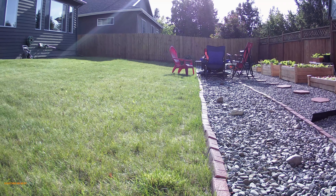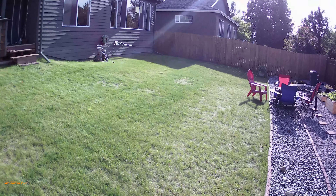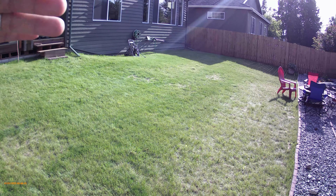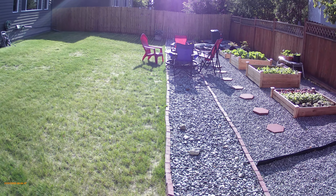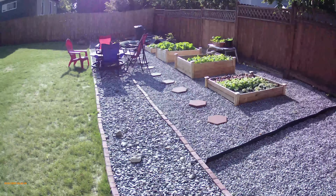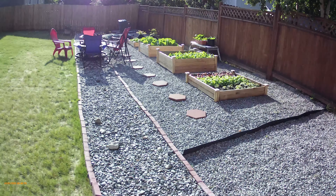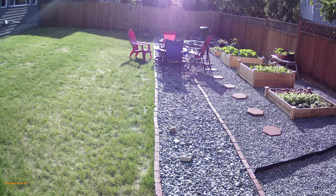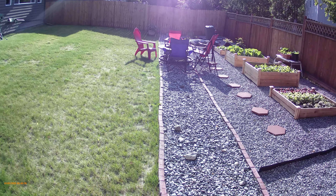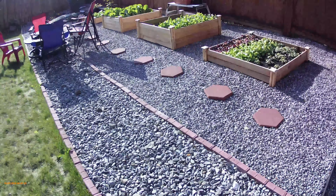Our yard slopes down from the house towards this riverbed, and on this side it also slopes from the fence down to the riverbed. The riverbed is the lowest point in our backyard, and that's why we put the drainage there — that makes sense, right?